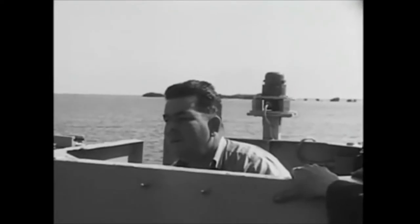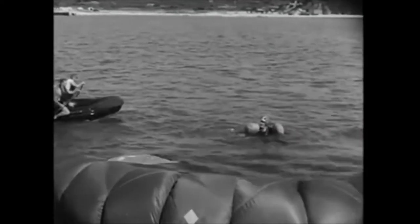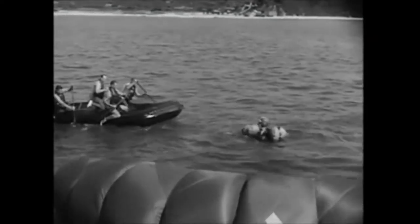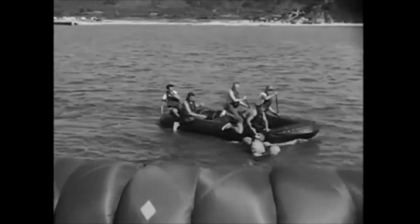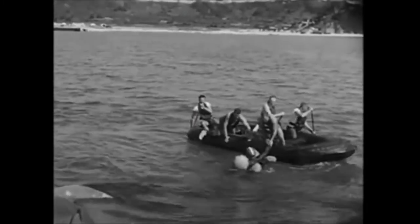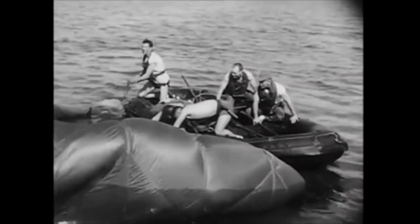At the same time, a few hundred yards away, other special operations men were hauling in the second paratrooper. Outside of his saltwater dunking, he is none the worse for wear. And his chute, too, will live to fly again another day.